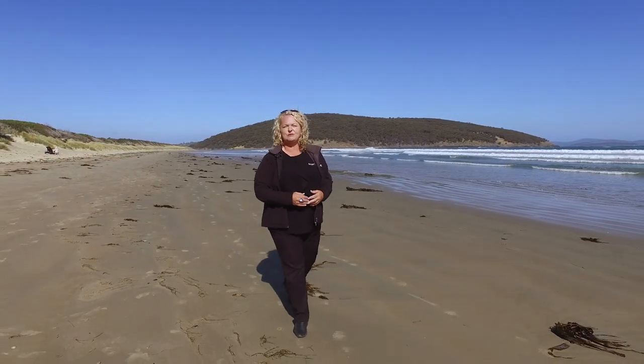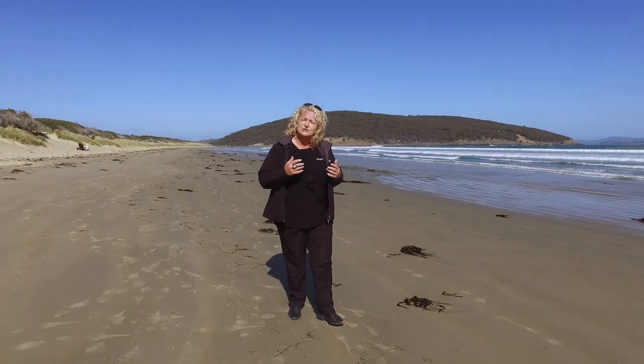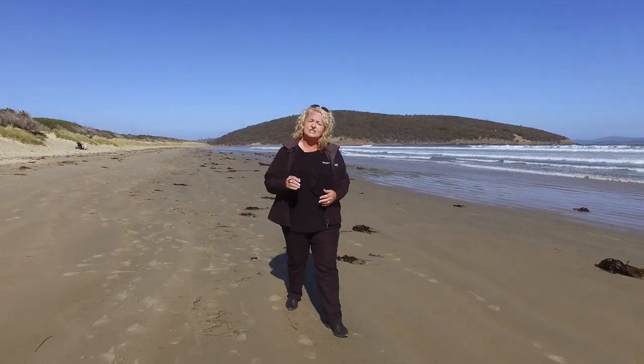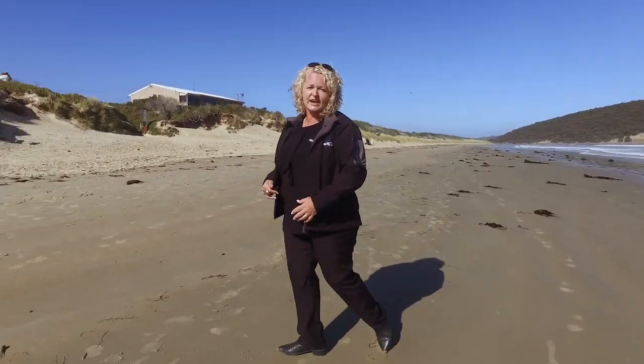Hi, my name is Karen from Roberts Real Estate. I'm here at beautiful Carlton Beach on this gorgeous sunny day, and just up the road is a lovely large three-bedroom family home. Let's go on up and take a look.